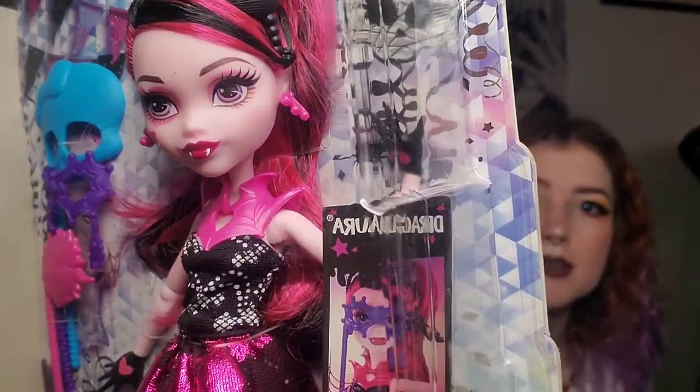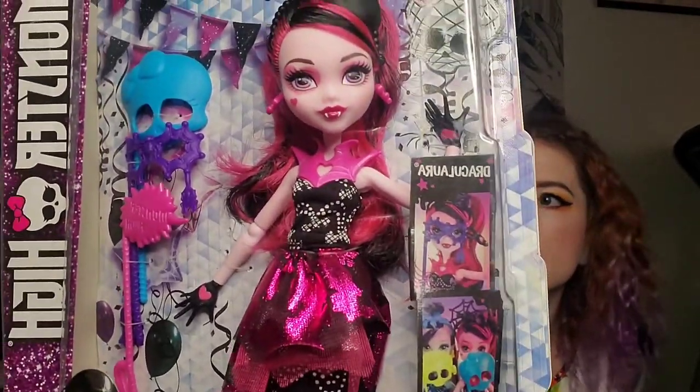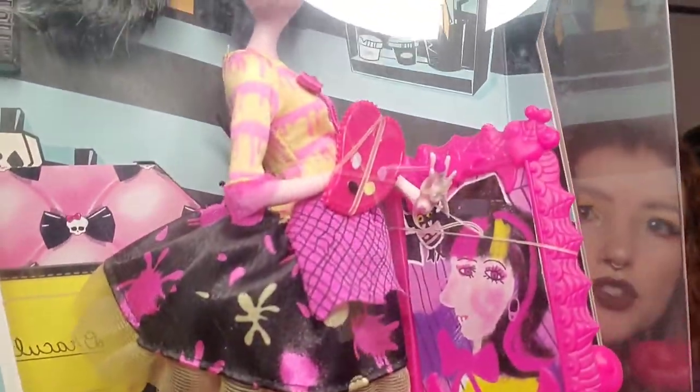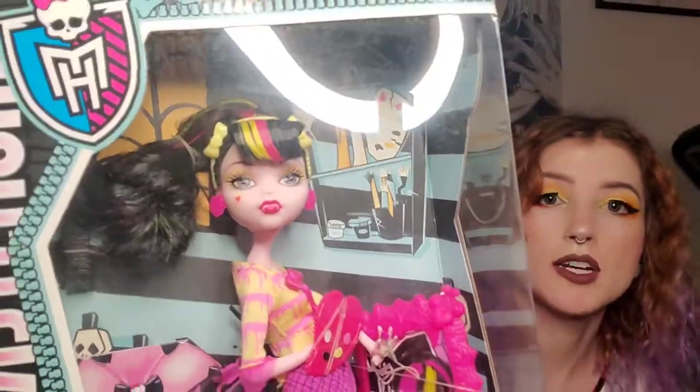The next one is another Draculaura. Draculaura is one of my favorite Monster High dolls. This is from the newer Welcome to Monster High line — she has a little bit of a different face than the normal Draculaura dolls, but I thought she was still cute and her dress was really nice. Next one — oh, it's another Draculaura! This one is Draculaura from the art class. I liked it because she has different colored hair. Her makeup's not my favorite, but I really love the orange and yellow drip-style art on her outfit. Very cute — I ordered her specially because I really wanted her.